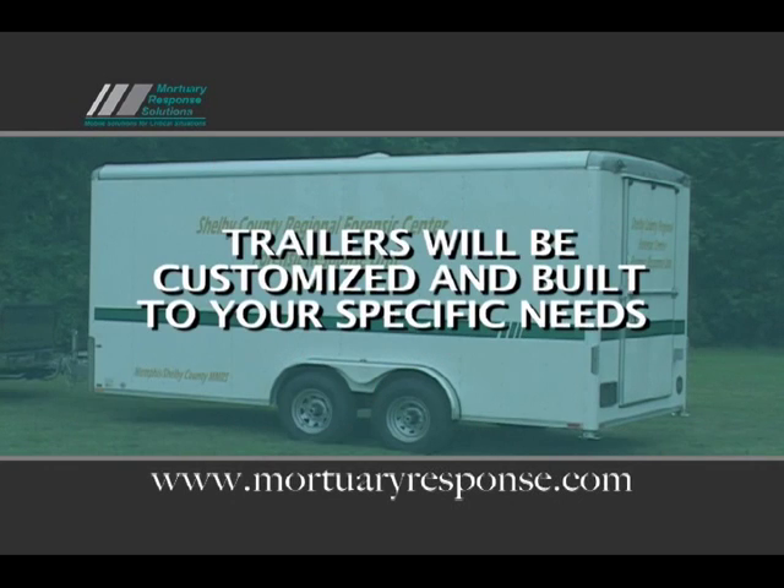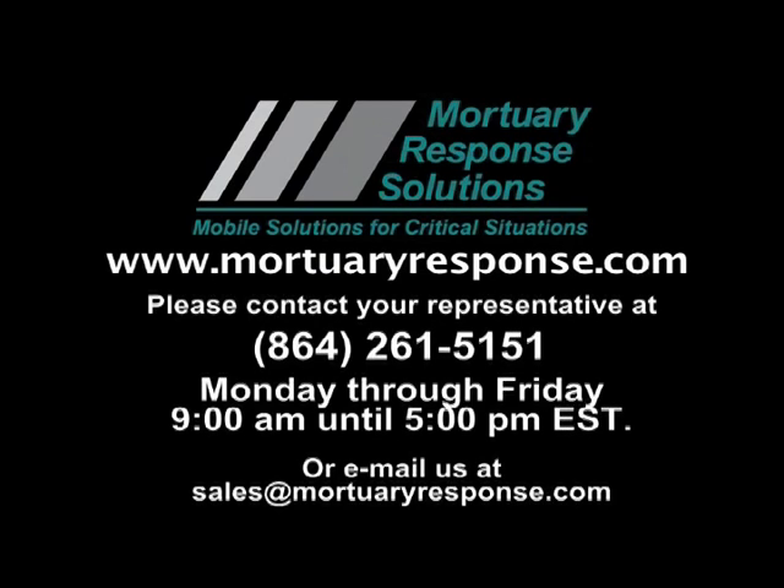Each trailer is customizable and will be built to your specific needs. For more information on the MRS refrigerated morgue trailer or other Mortuary Response Solutions products, please visit www.mortuaryresponse.com, or contact a Mortuary Response Solutions representative at 864-261-5151, or email sales@mortuaryresponse.com.